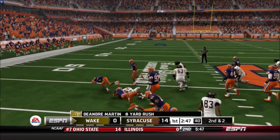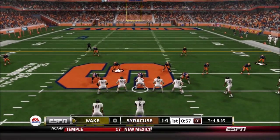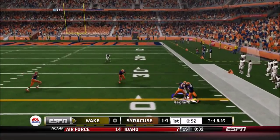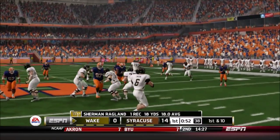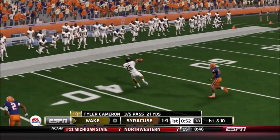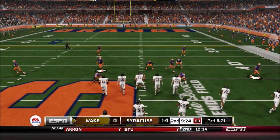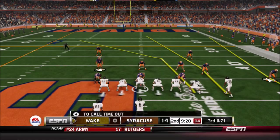Now Wake Forest looks to answer. Martin will juke inside, picks up 8, 2nd and 2. Then 3rd and 16 — they need this one. Cameron, 4-step drop after getting benched last week in the second half. He punches it to Sherman Ragland, and Ragland somehow picks up 18 — they needed 16, and it's a new set of downs. However, quickly it's 3rd and 21 after 2 straight sacks on Tyler Cameron.